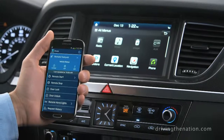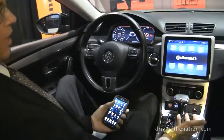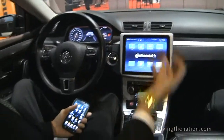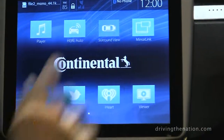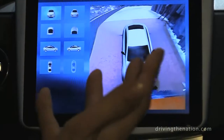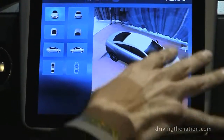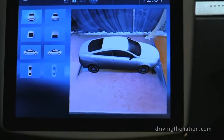So as a use case for the connected vehicle, we have a Cisco router in the vehicle that brings the internet in. We also have cameras in the vehicle that stitch together an image of a 360-degree view around your vehicle.